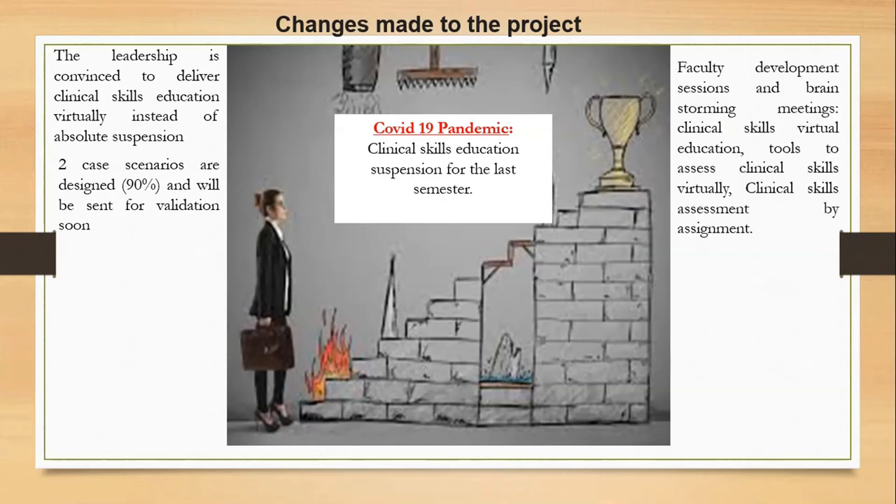We also conducted some faculty development sessions and did brainstorming meetings to formulate new methods of assessment. We formulated an assessment by assignment for clinical skills, conducted virtual clinical skills education, and discussed the tools to assess clinical skills virtually.